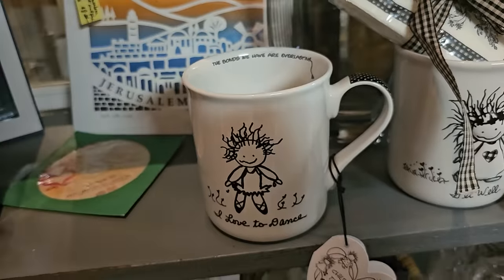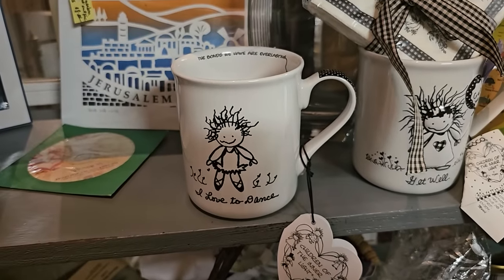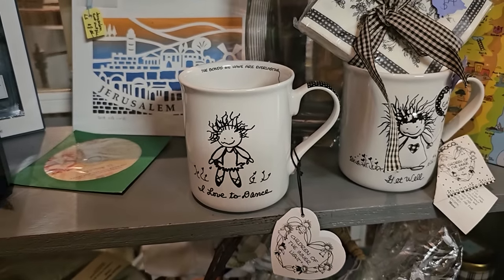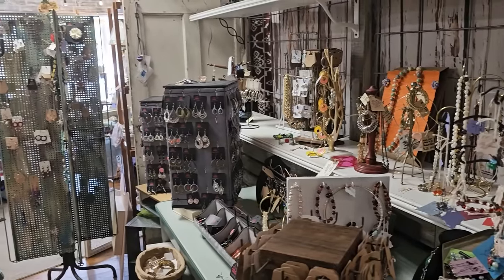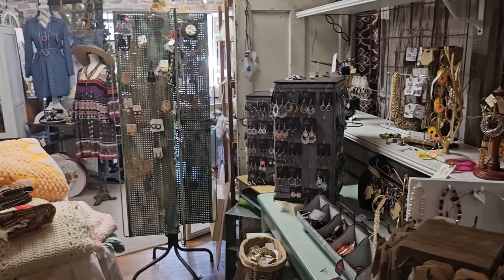That mug is just so me — it says, I love to dance. I'm not good at it, but I love to dance. And this one is all of us — it says, we came, we shopped, we're ready for cocktails. Isn't this fun? I feel like we're all right here together shopping.